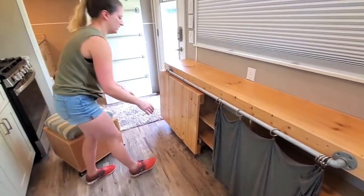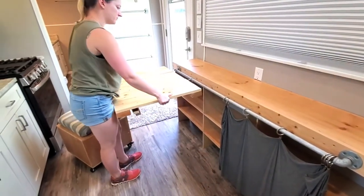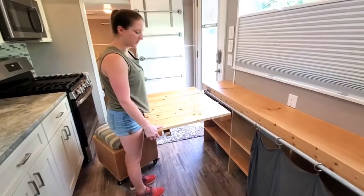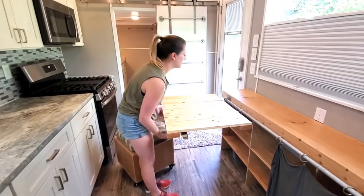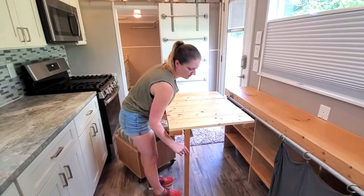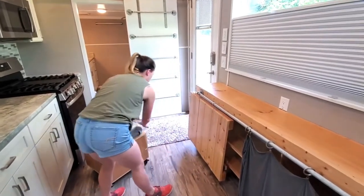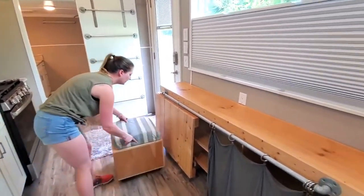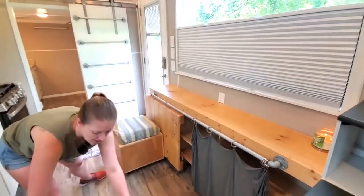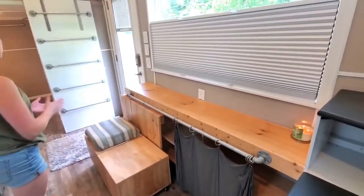And then this is what we would call our kitchen table. We didn't want it to take up space from where we're walking around, so it comes out and there are legs that just fold down. It's up to you if you wanted to leave it out all the time, but either way it's nice to have extra space so the room feels more open.